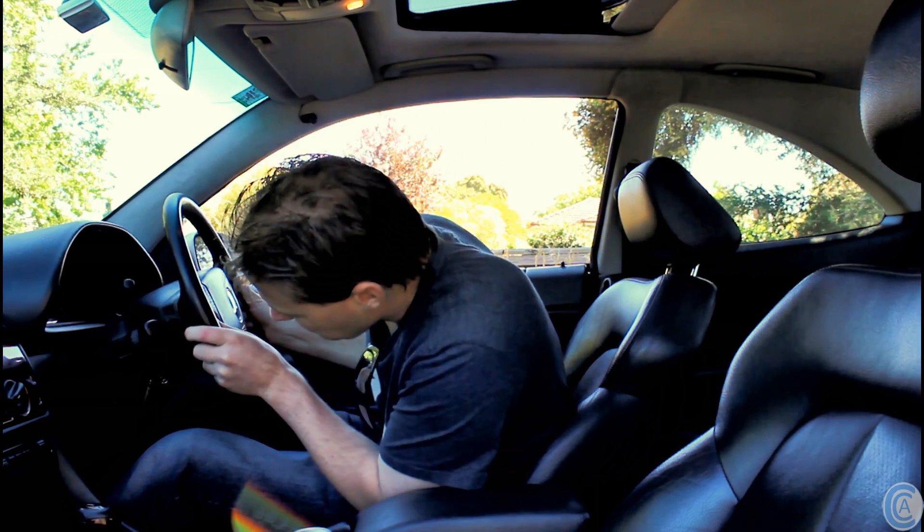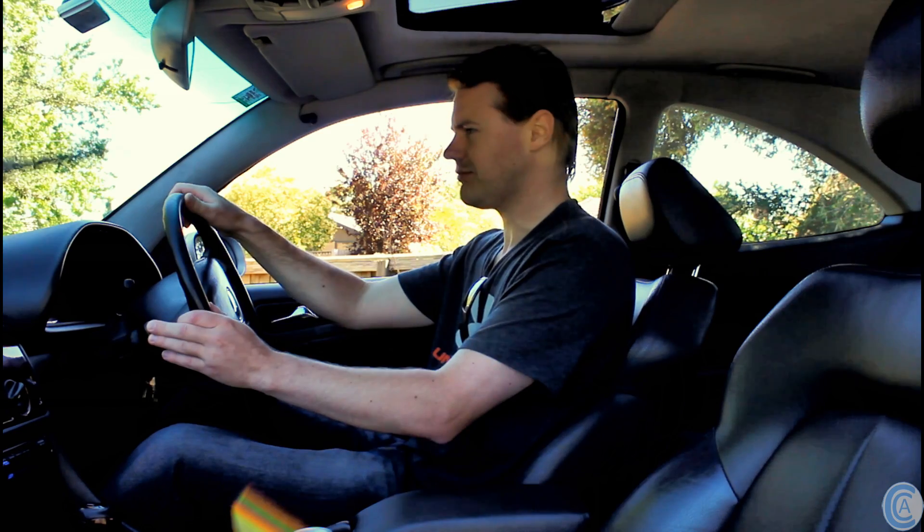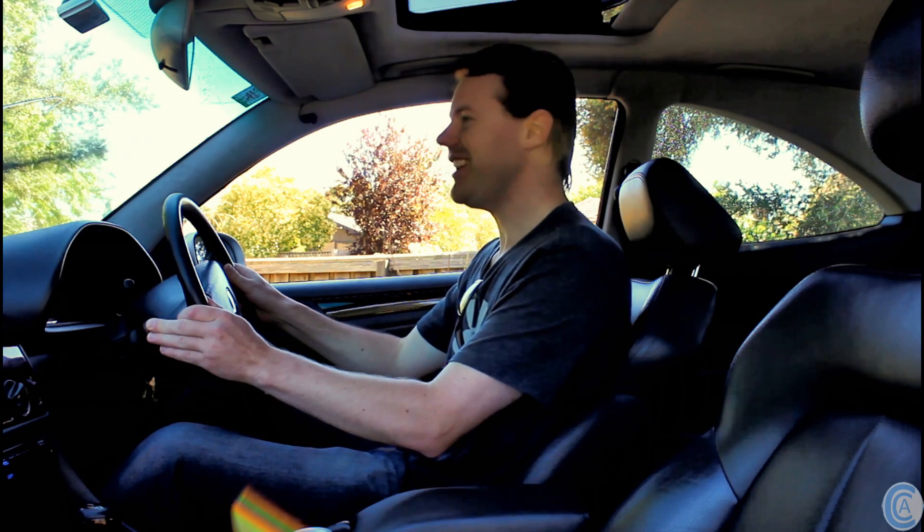The steering wheel has reach but no tilt. We have fully electric seats with full memory function, which is good on both the driver and passenger sides. It's got multiple speakers throughout the car. And the windscreen wiper — I've gotta tell you about that. Look at that! It's like you're watching tennis!